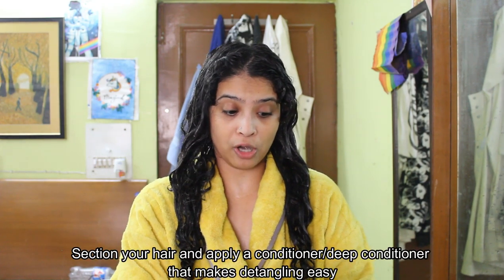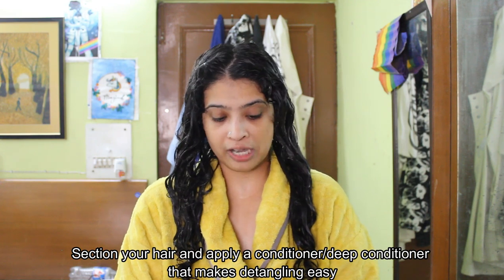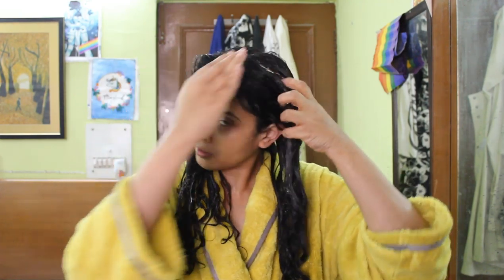A mistake I see beginners making is with the amount of conditioner or deep conditioner. When bottles say a small dollop, that doesn't mean that will work for curly hair — you need a large amount of conditioner. As the hair gets better, that amount reduces. But generally, in order to make sure that when you detangle your hair next you don't have a lot of breakage, you want a conditioner that is very slippery and creamy, and you apply enough of it so that when you comb, you do not have a lot of breakage. You can let your conditioner sit in your hair for a while. Don't forget the crown.